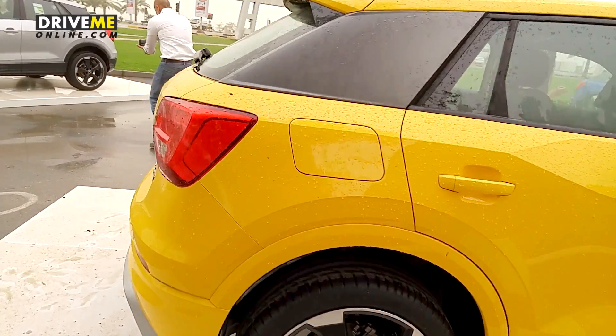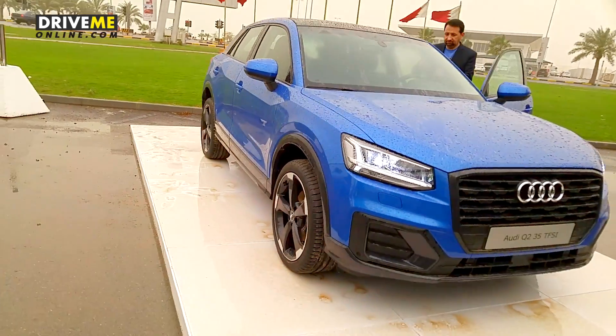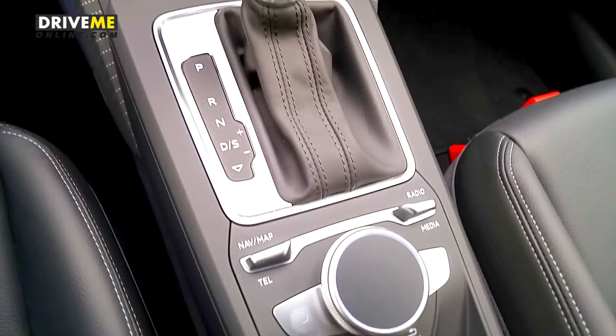Audi is launching a new model, a totally new model — this is the Q2, definitely the funkiest of Audi's so far, not least because of colors like Vegas yellow, ibis white, coral orange, and whatever this blue is for instance.